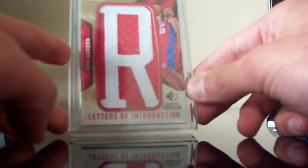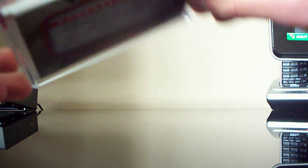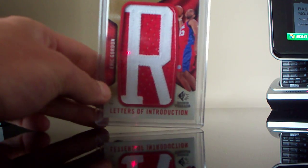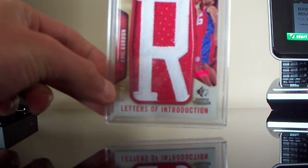At first I thought it was a real letter but it's manufactured — it says so on the back. I believe it's numbered 7 of 10; I believe that was his draft number. So if anyone wants that, let me know. Thanks for watching, catch you later. Peace.